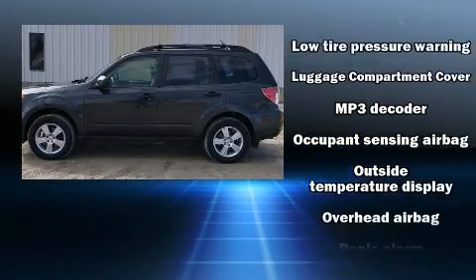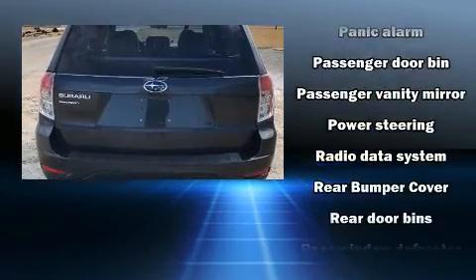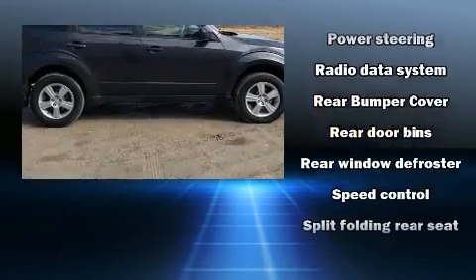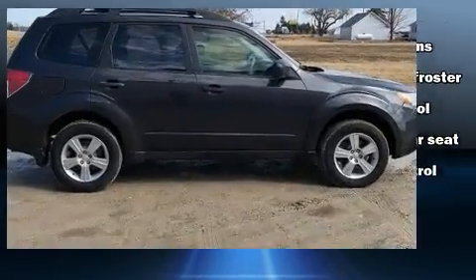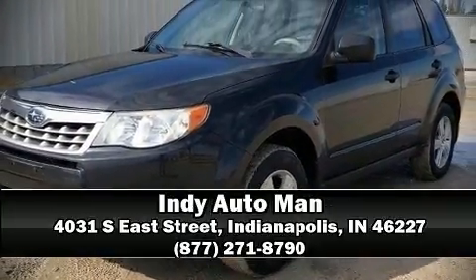Sophisticated all-wheel drive technology maintains a firm grip on the road. It also arrives with a Carfax History Report, providing you peace of mind with detailed information. Stop by our dealership or give us a call for more information.